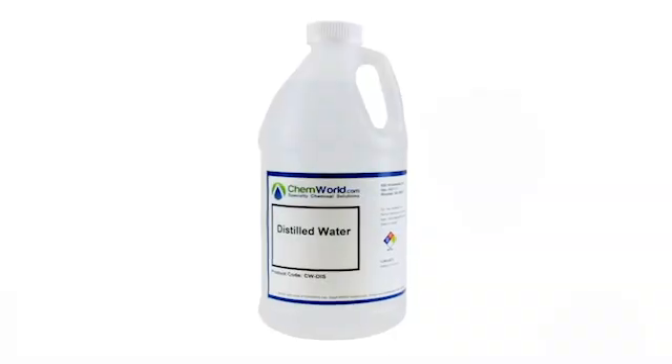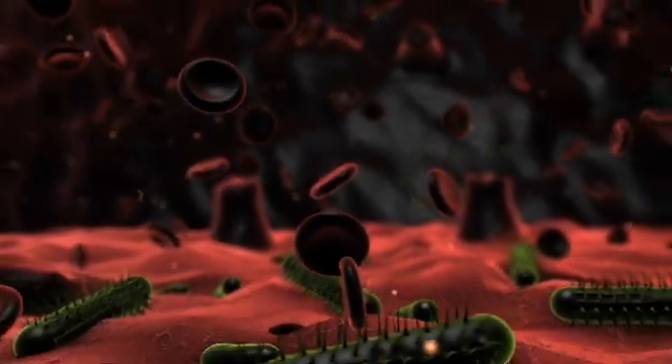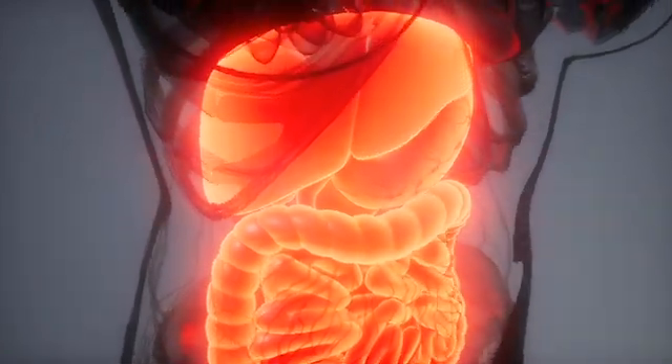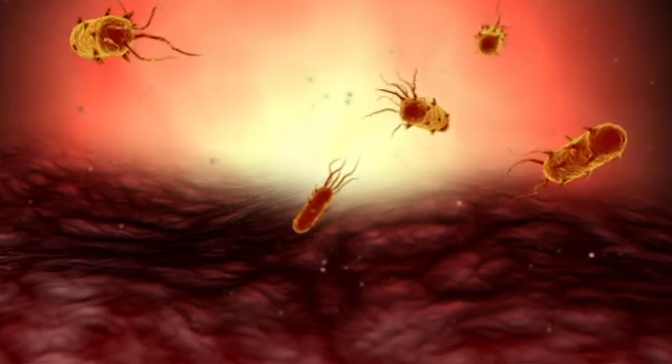Going to the next water type — the opposite of tap or purified water — is distilled water. Often marketed as the purest form of water, it actually lacks the essential minerals your body needs to function properly. While distilled water has no impurities, it can leach essential minerals from your body, potentially leading to mineral deficiencies over a long period of time.